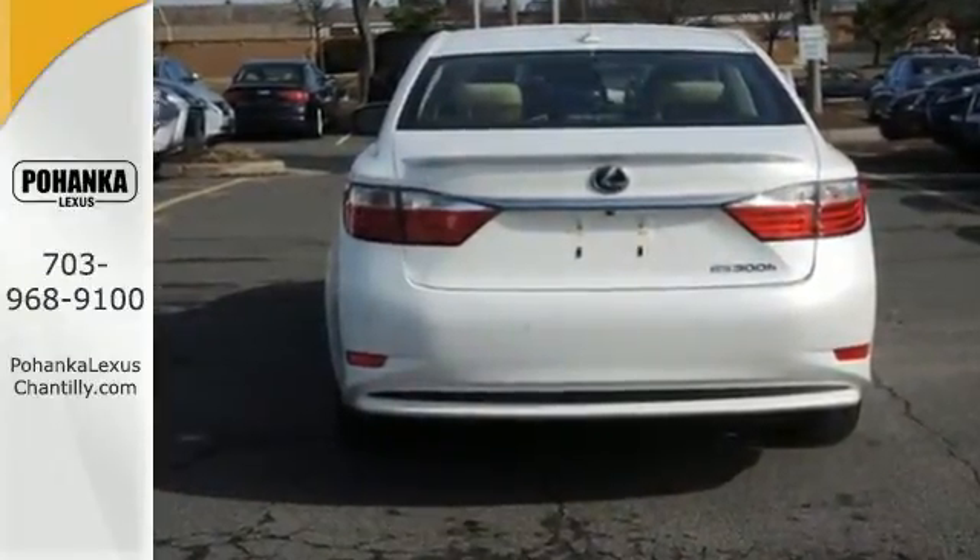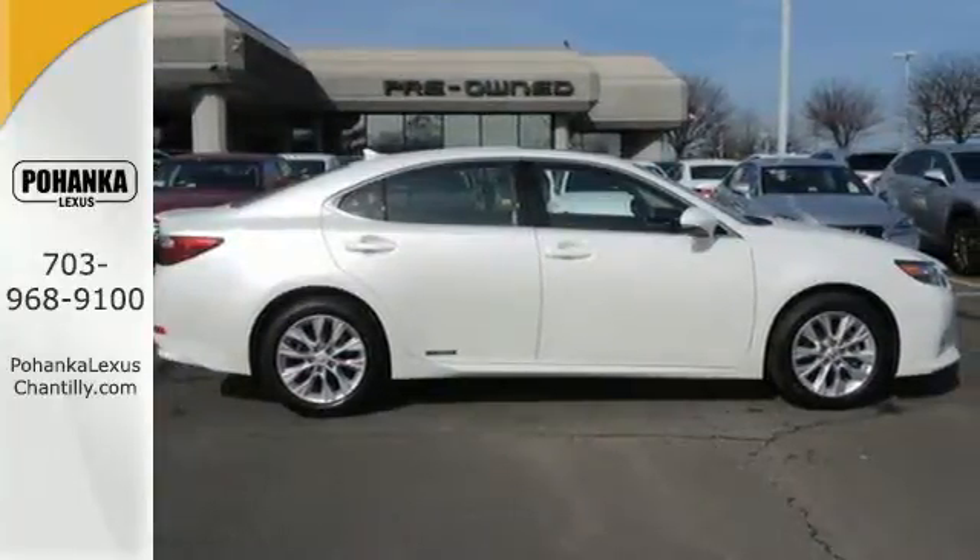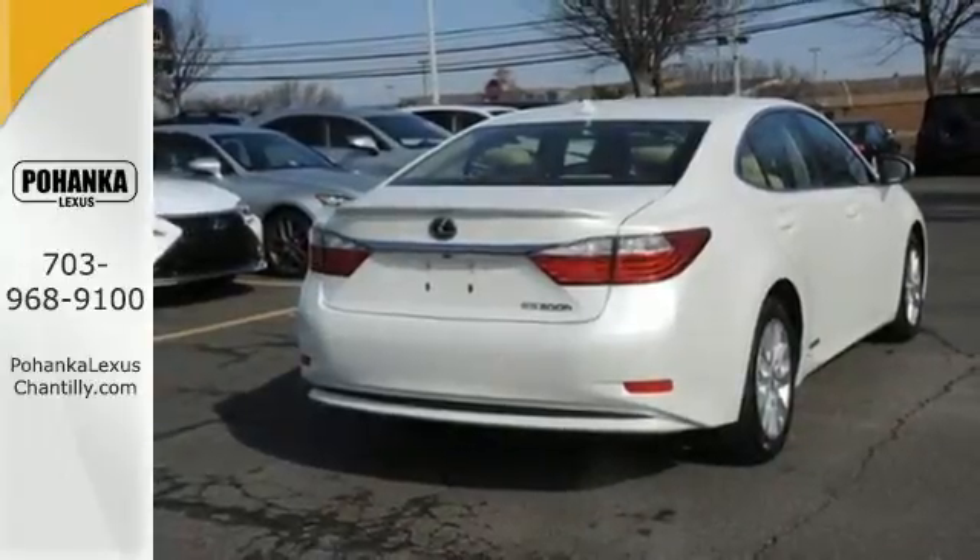It's outfitted with heated mirrors, alloy wheels, and a premium sound system with satellite radio. Plus, you can enjoy the comfort of leather seats and automatic climate control.